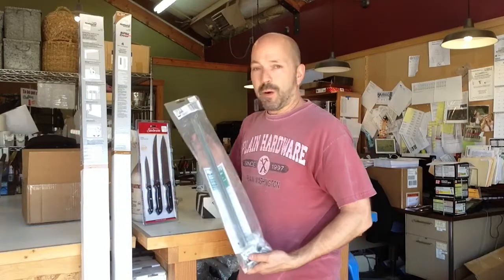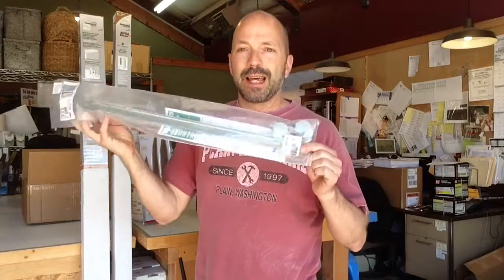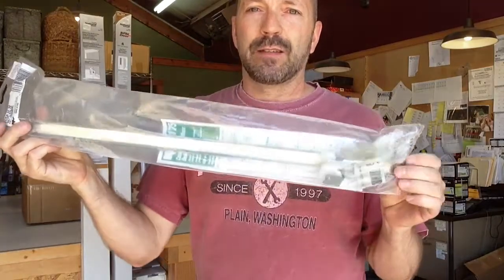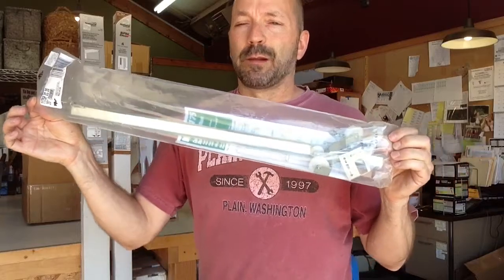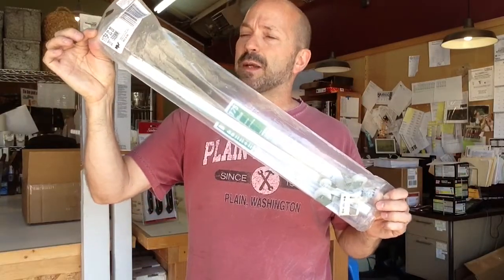Also in the hardware department, this is a drawer slide — you can kind of see what it looks like in there. This is a 20-incher. It will fit your most common cabinet.